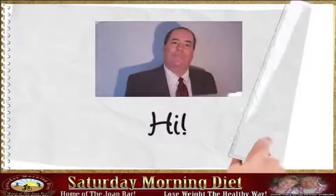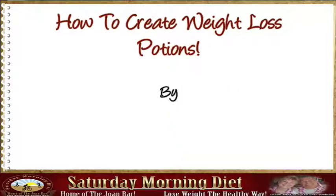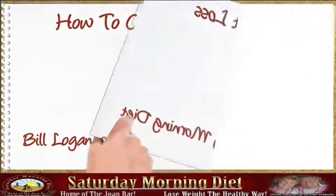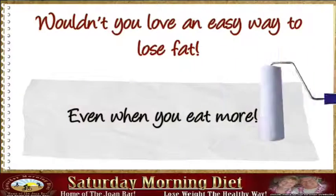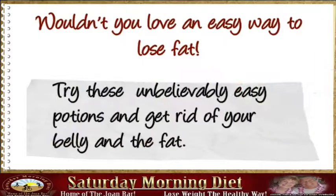Hi! I'm going to talk about how to create weight loss potions. Wouldn't you love an easy way to lose fat, even when you eat more? Try these unbelievably easy potions and get rid of your belly and the fat.